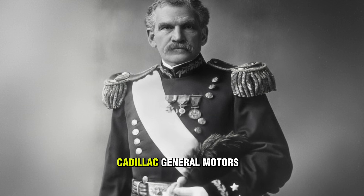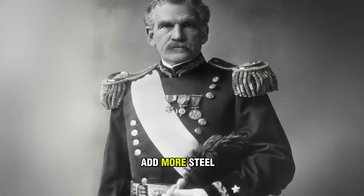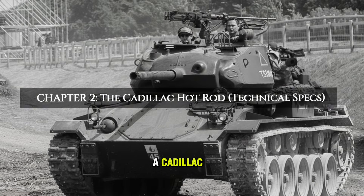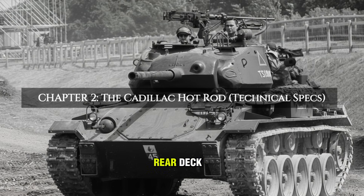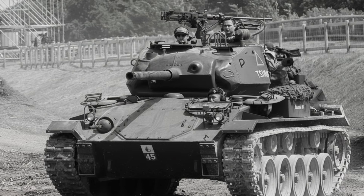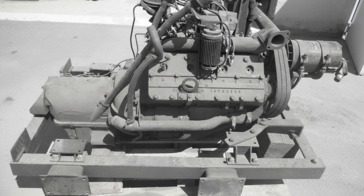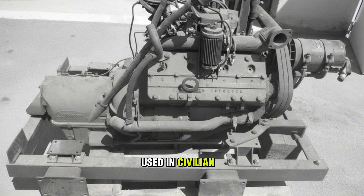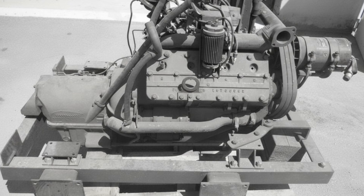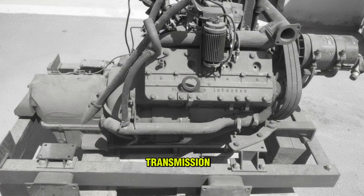The engineers at Cadillac, General Motors' luxury division, stepped up to the plate. They decided that if they couldn't add more steel, they would add more science. Pop the rear deck and you wouldn't find a clunky radial aircraft engine like the Sherman. You found two Cadillac Series 44 T-24 V-8 engines — basically the same engines used in civilian luxury cars in 1942, just hardened for war. They produced roughly 220 horsepower combined. But the magic was in the transmission.